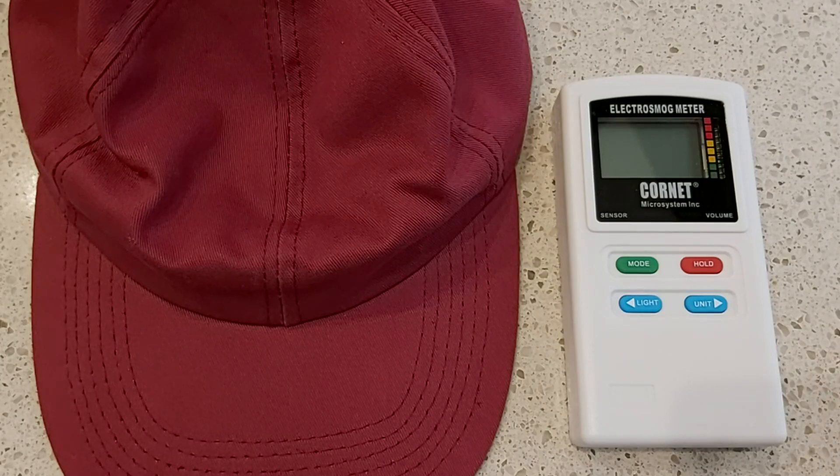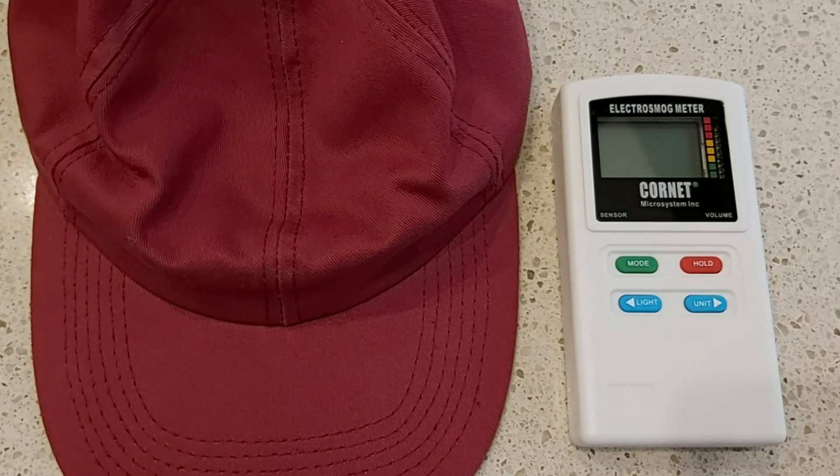I'm going to show you the hat blocking or significantly reducing the radio frequency radiation, also called wireless radiation, emitted from a microwave — which by the way you should never ever use, as they damage the food and everyone around them. And then I'll also show you the hat significantly reducing the electric field from an iPhone charger.